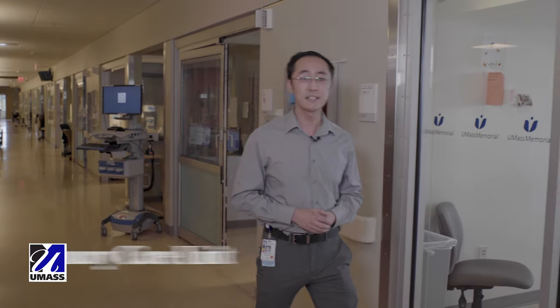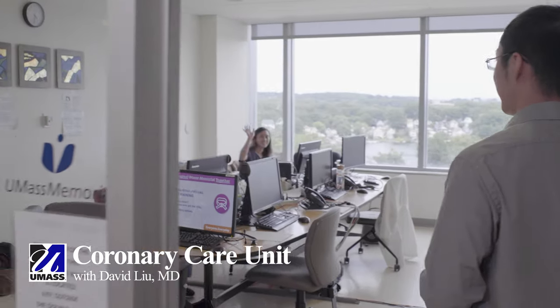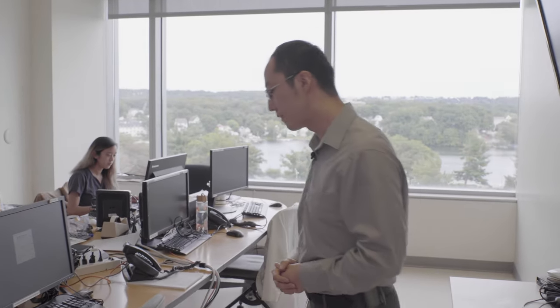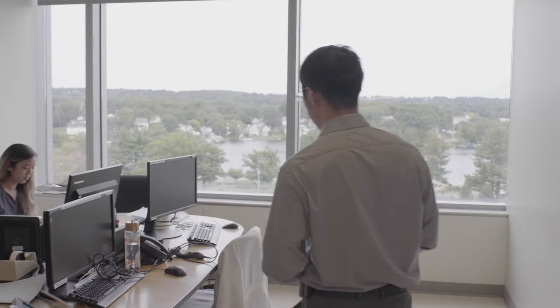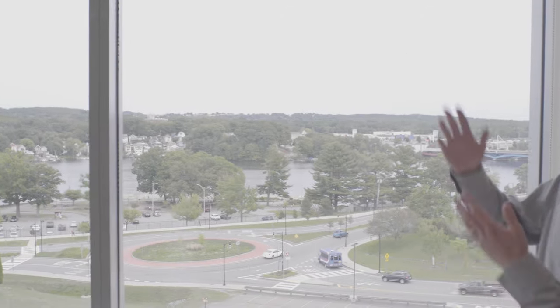Hi everyone, welcome to the CCU. We just got an admission from the ED, so let's go talk with the team. We rotate through the CCU in the second and third year. Here we learn about the management of critically ill cardiology patients — those with Impellas, balloon pumps, and LVADs. It's a great learning experience, and you can't beat this view.